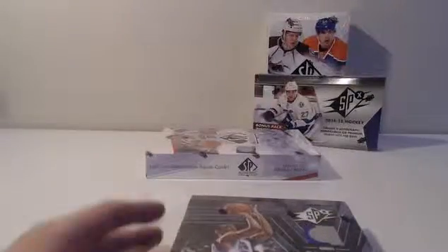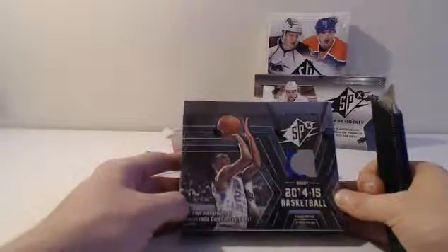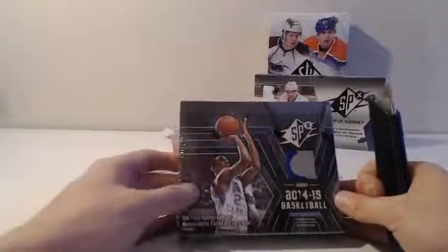We'll save the billy box for last. Welcome to the 2014 double box break of SPX Basketball and SP Authentic Basketball. This is Stan Sports Collectibles, Stan Sports box breaks. Thank you guys for hanging in there with us. A bunch of you guys have been there with us for a long time — Todd Mann, CA Punk, Kane, Amos is here. And here we go.